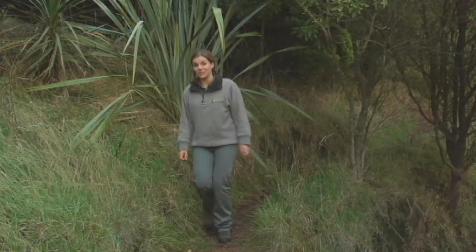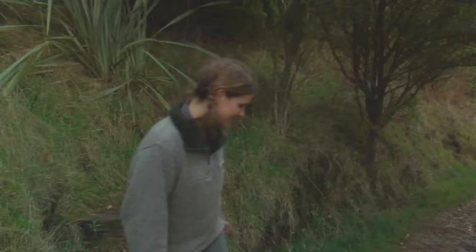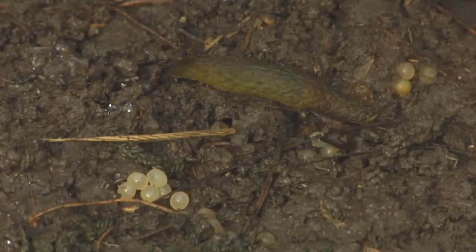Island life takes on a whole new meaning when you come to a place like Otamahua or Quail Island. There is an abundance of wildlife here to find, and the best part is it's really easy to get out in amongst it. Can you pet it? I think it might not love it if I pet it.